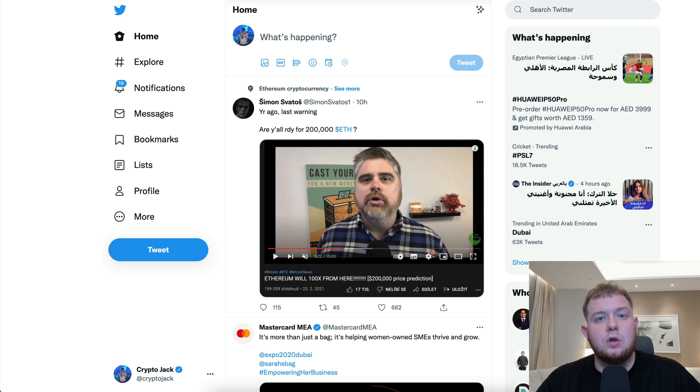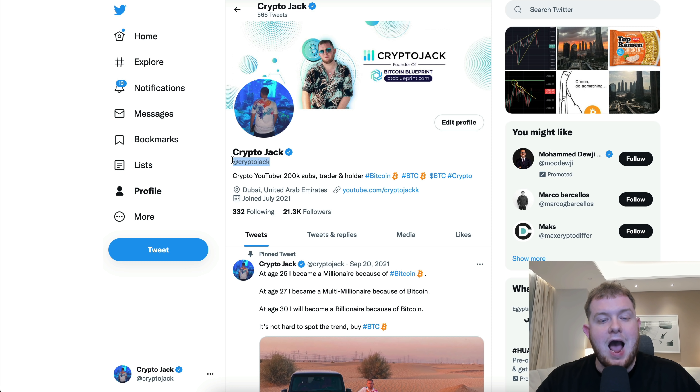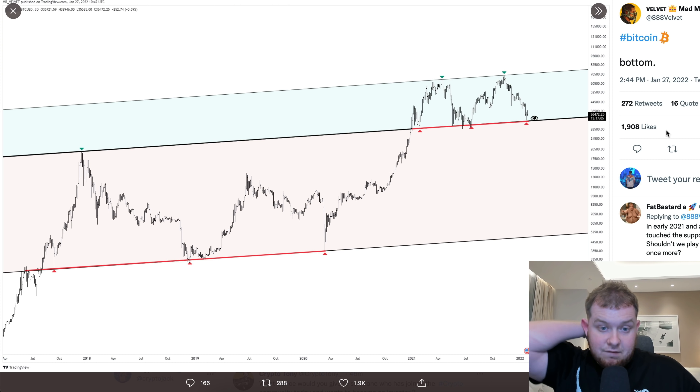If you haven't already followed me on Twitter, go ahead and follow me at CryptoJack. I'm really trying to push for 100K followers this year and will do a crazy giveaway when we reach 100K, so definitely go ahead and follow me — it's a verified account.